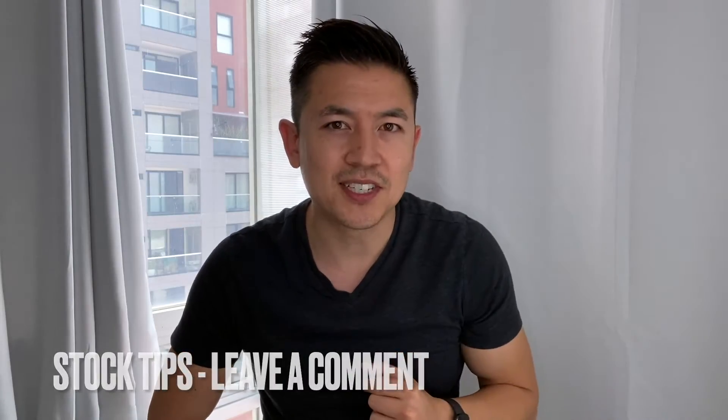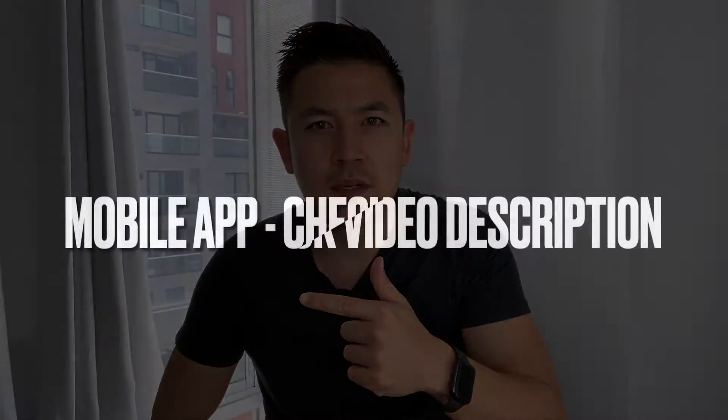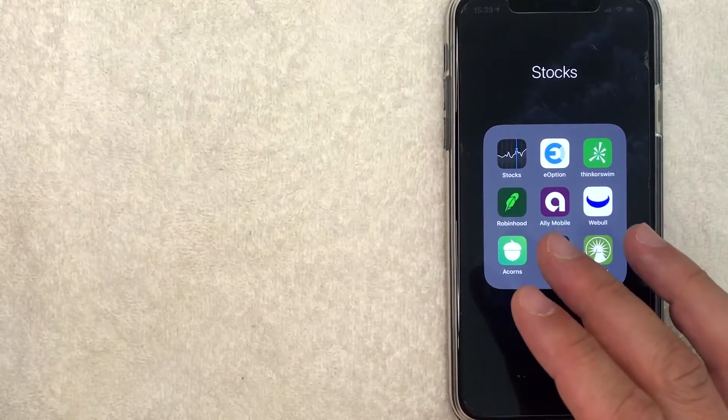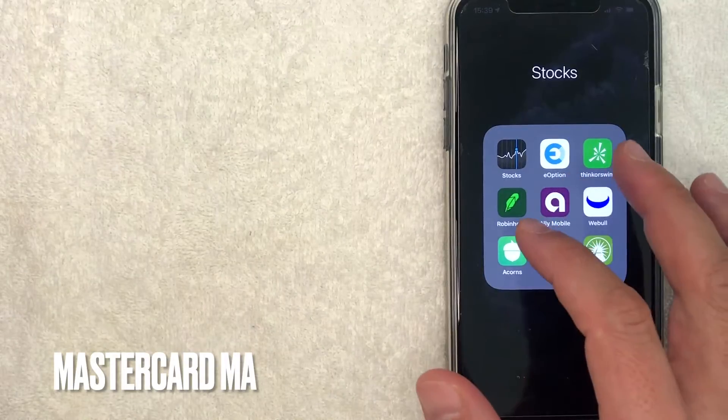But if you happen to be a more experienced trader and you have any kind of hot stock tips, be sure to leave a comment below and let the rest of us beginners know. So let me go ahead and jump on over to my phone. I went ahead and switched over to my phone and today we are going to buy some MasterCard stock on our Robinhood app.